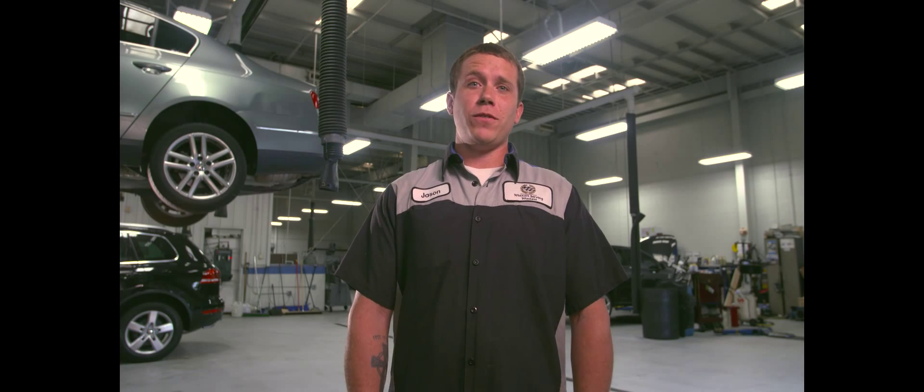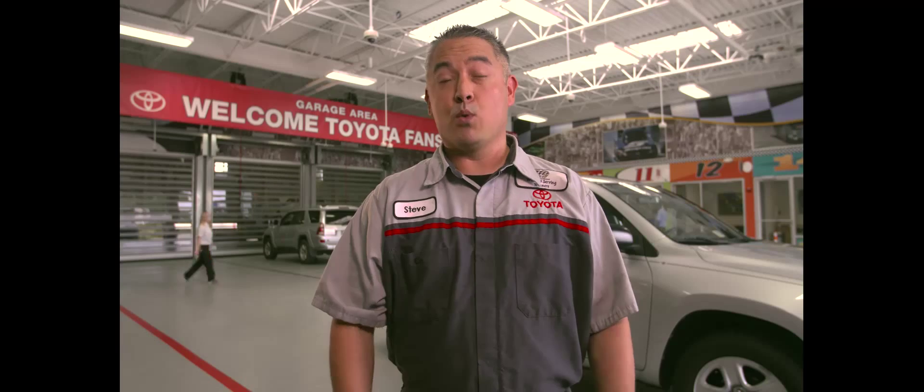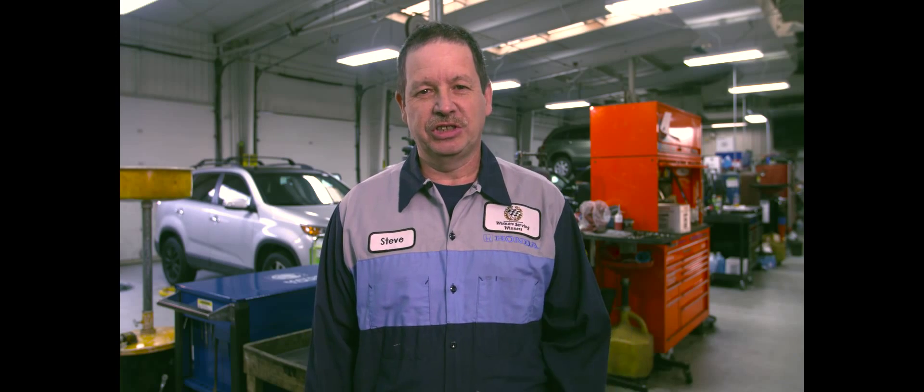Everyone's talking about it — lifetime oil and filter changes when you buy a new vehicle. But what really happens to your car when it disappears into their service area?